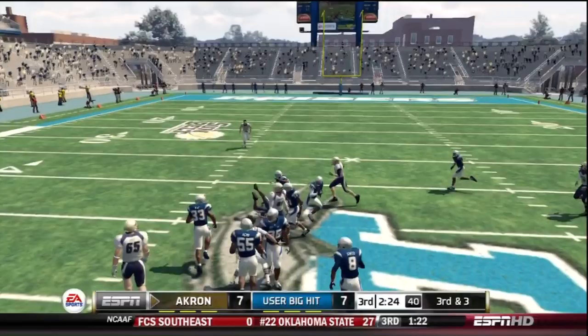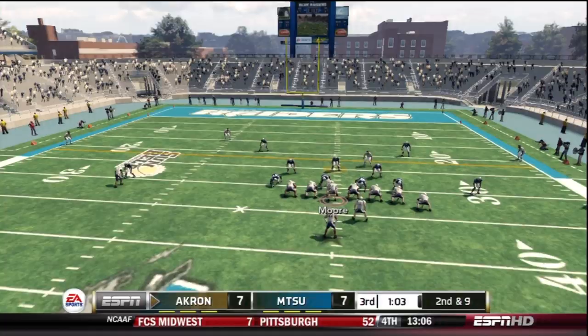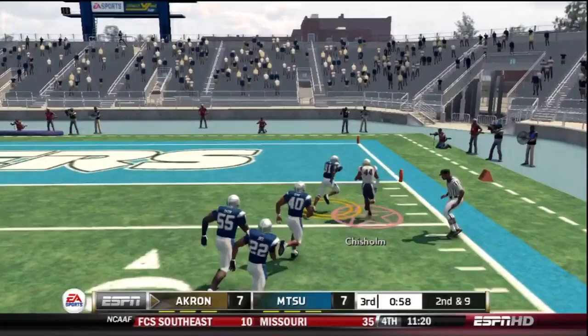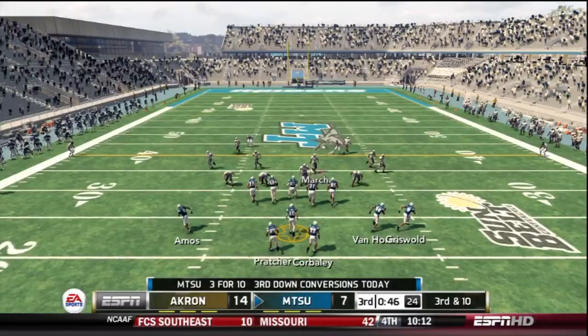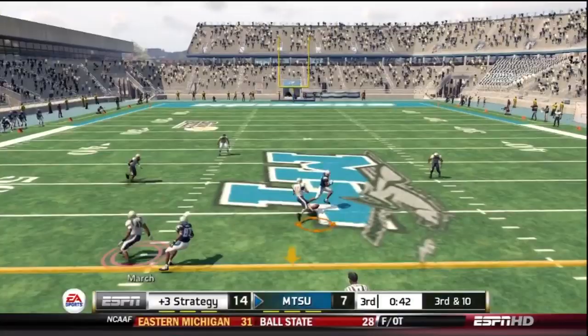2.5 minutes remaining in the 3rd quarter. Moore hits the receiver over the middle. 3rd and 3 coming up for the Zips — Chisholm is wrapped up quickly trying to run for the first down. But on the next carry, Juwan Chisholm takes it to the right side for a beautiful touchdown with great blocking. He didn't even have to work that hard. Akron Zips take a 14-7 lead with less than a minute remaining in the 3rd quarter.